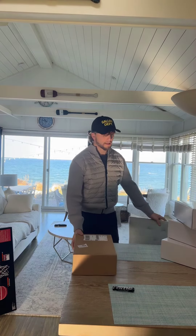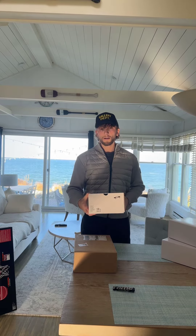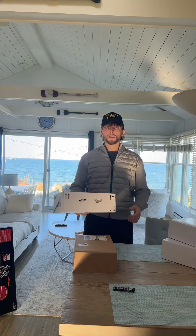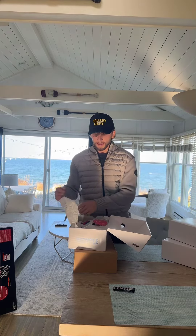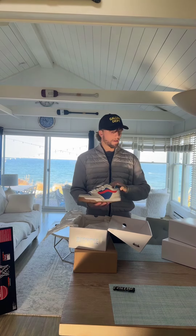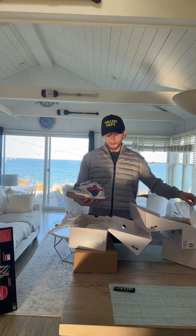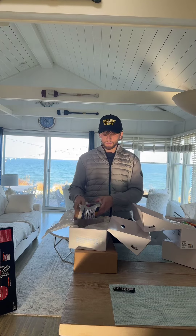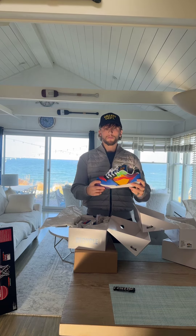I just got this in the mail, I'll open it last. Here's some shoes — you might already know what they are. So the Gallery Department Vans just released. There's a gray colorway, I got three different ones. This was the other one — the colorful one. I didn't like it as much. Here are the colorful ones, the multi-color.